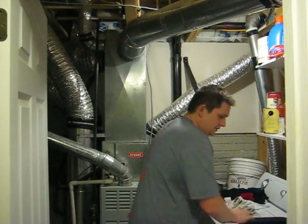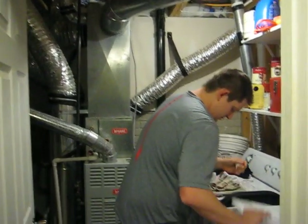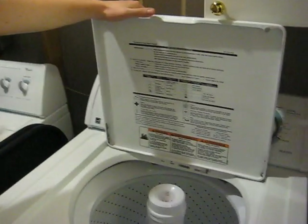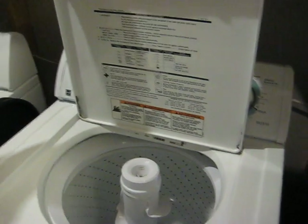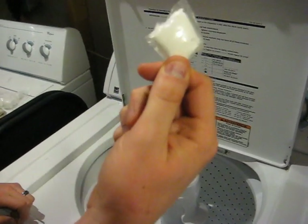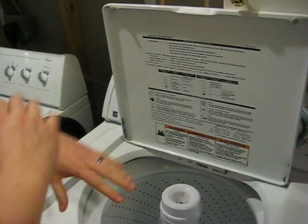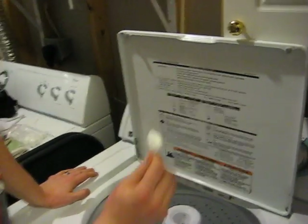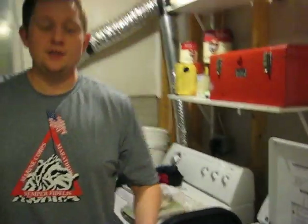And all you do is load up your washing machine. I don't know what I'm doing, which is great. If you don't know what you're doing, or you're a lazy college student, or you're just confused by these odd machines, you just take it, toss it in there with your clothes, and that's it.